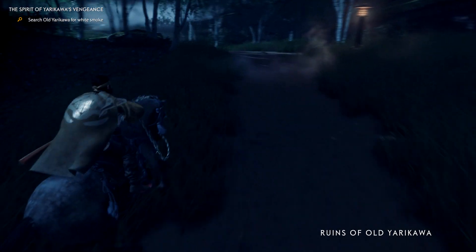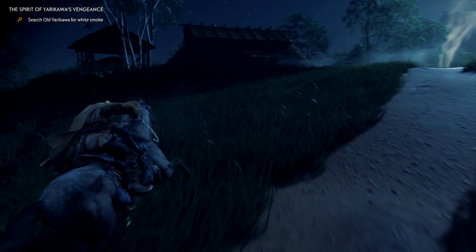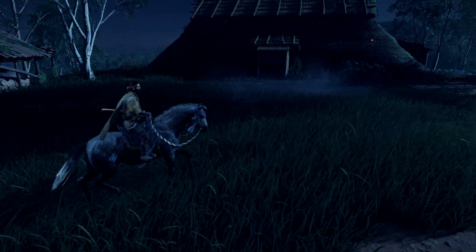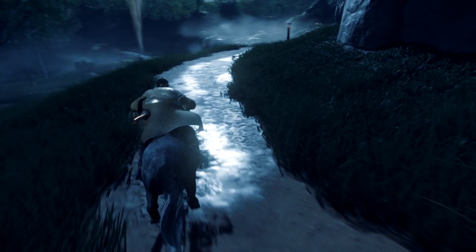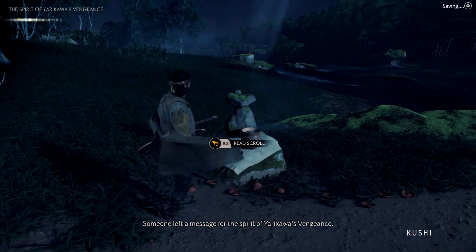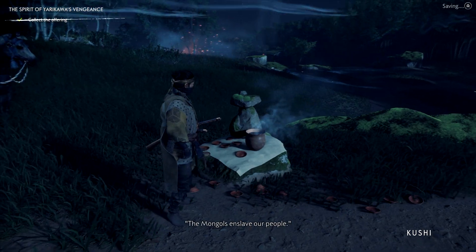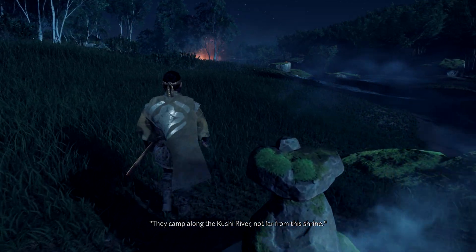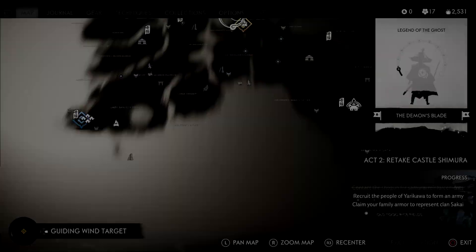We'll stay on the roads — just because if the spirit manages to attack people on the roads... There is more smoke. We've got a farmhouse here. I guess we're just going to investigate everyone who's on the hit list, for lack of a better term. Help the people of Old Yarikawa — the Mongols enslave our people, they camp along the Kushi River not far from this shrine. Destroy them. Now that's something we can get into.